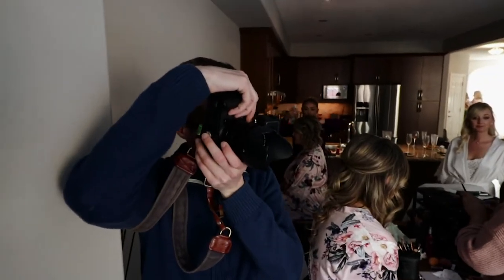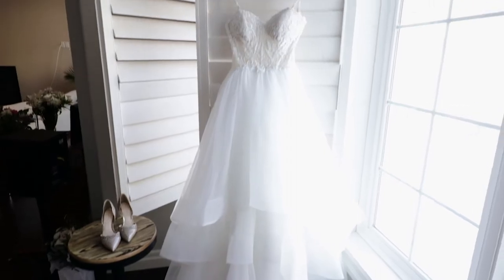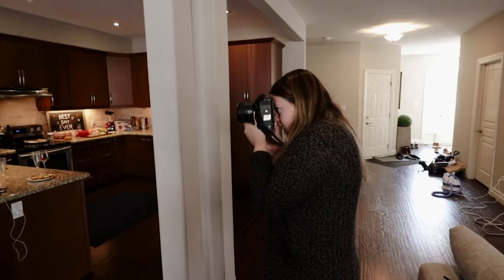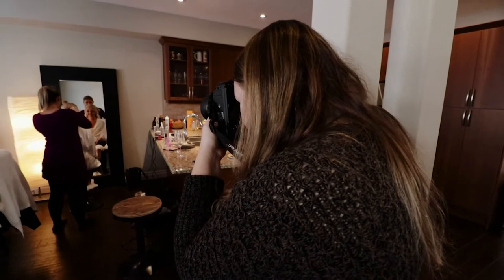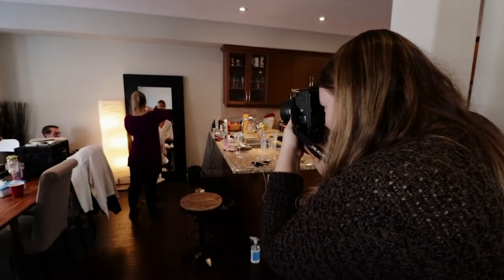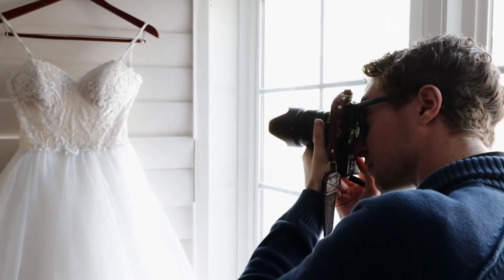Then you have a lot of time to really capture real moments of them excitedly putting on the dress. Sometimes if they do up the dress and then bring you in, it's not as real when they pretend to zip up. So get in there when they're actually organically doing it for the first time — capture the excitement of them putting on the dress.